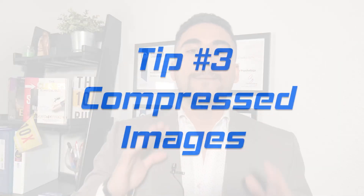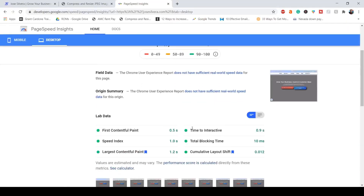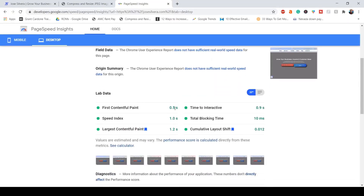Number three: compress images. One of the most important things on a website is the loading speed. If your website is too slow or takes too long to load, chances are visitors are going to leave before it even loads. Your website should load in less than two seconds.